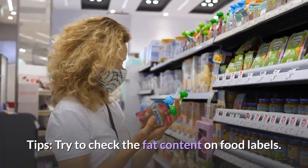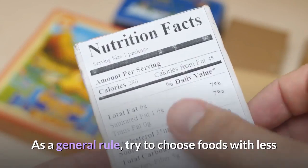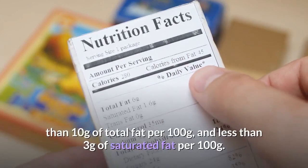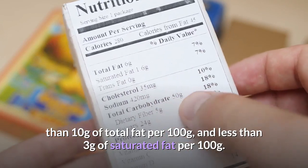Tip: Try to check the fat content on food labels. As a general rule, choose foods with less than 10 grams of total fat per 100 grams, and less than 3 grams of saturated fat per 100 grams.